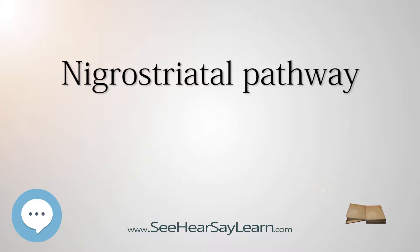It is one of the four major dopamine pathways in the brain, and is particularly involved in the production of movement, as part of a system called the basal ganglia motor loop.